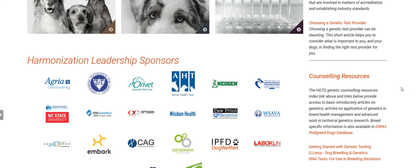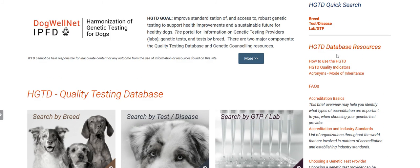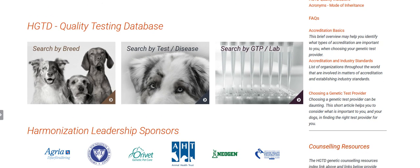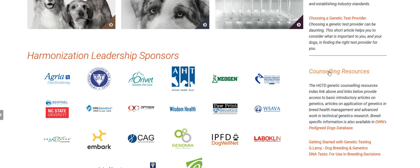Moving on to the overview of the HGTD, you'll see the right column. There are HGTD extras, database resources, how to use the database, some frequently asked questions, and information about accreditation of labs and choosing a genetic test provider. This section down here is the counseling resources. You can find things in our pedigree dog database for breed-specific tests, and getting started with genetic testing may be helpful for those interested in learning more. There are also blogs and DNA tests for use in breeding decisions.